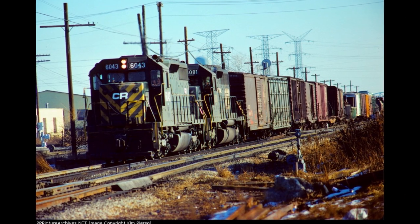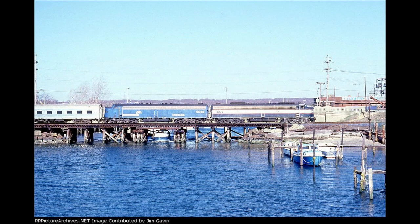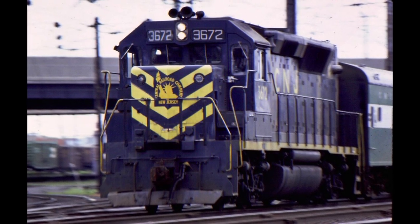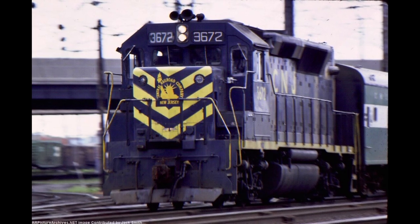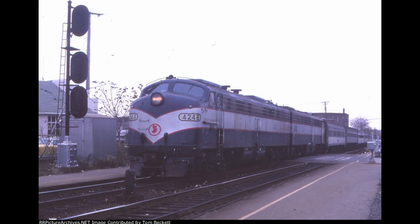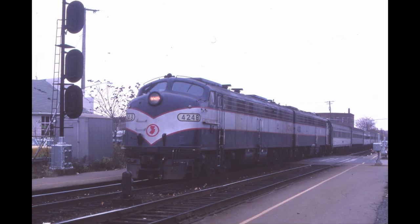Meanwhile, the CNJ would eventually be consolidated with other struggling Northeastern railroads into Conrail, with NJDOT taking over commuter operations of the greater New Jersey area. Around this time, 3672 along with other CNJ engines was given yellow safety stripes on the front and back for better visibility, and was renumbered to 4101. This addition wouldn't last for long, as more NJDOT engines were being repainted into a dark blue, silver, and red paint scheme, most notably on E8s.